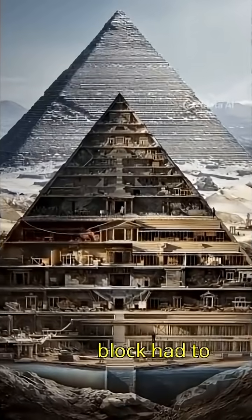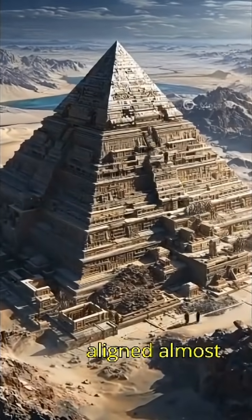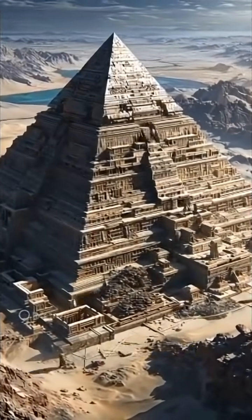Every block had to be placed with incredible precision. The entire structure is aligned almost perfectly with the cardinal directions: north, south, east, and west.